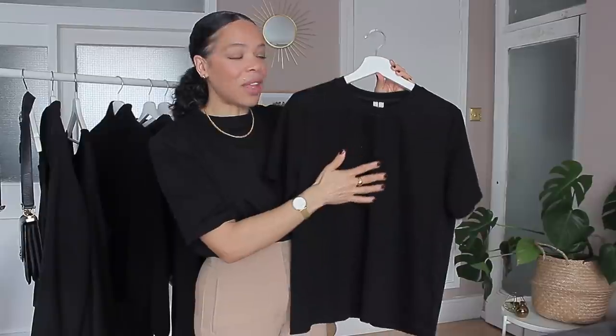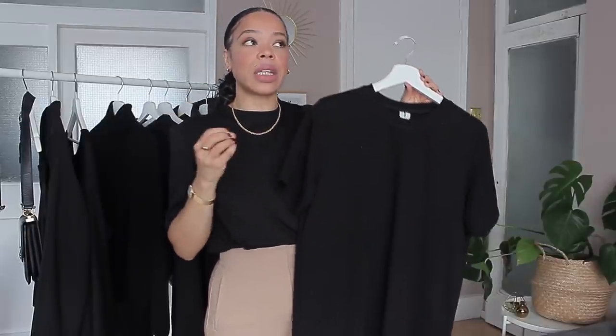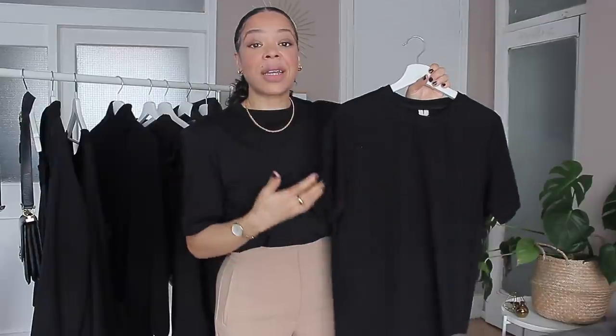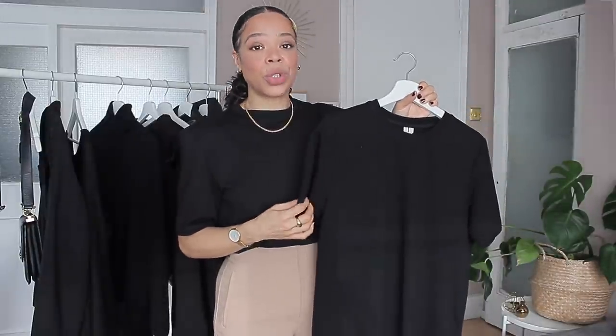The size I have here is large so it's a little more oversized. If you like a more fitted look, go for your exact size — which would be a medium if you have the same measurements as me, which I'll list below. A black tee is very versatile — you can wear it with so many different things, dressed up or down, with shorts or a blazer. It's just an amazing piece to add to your wardrobe.